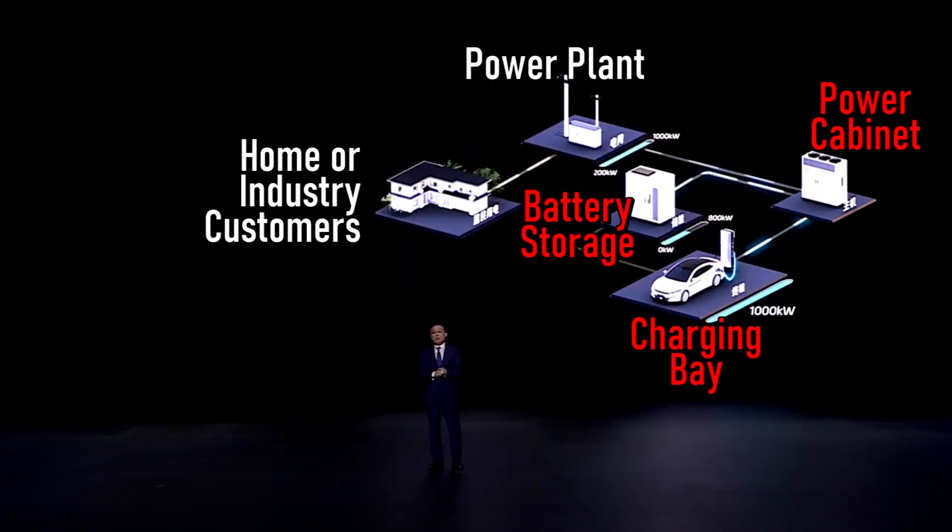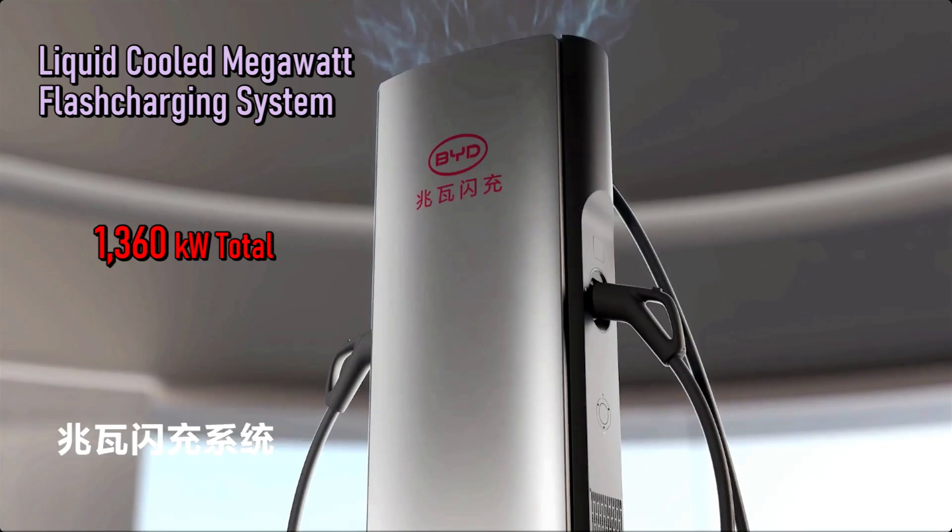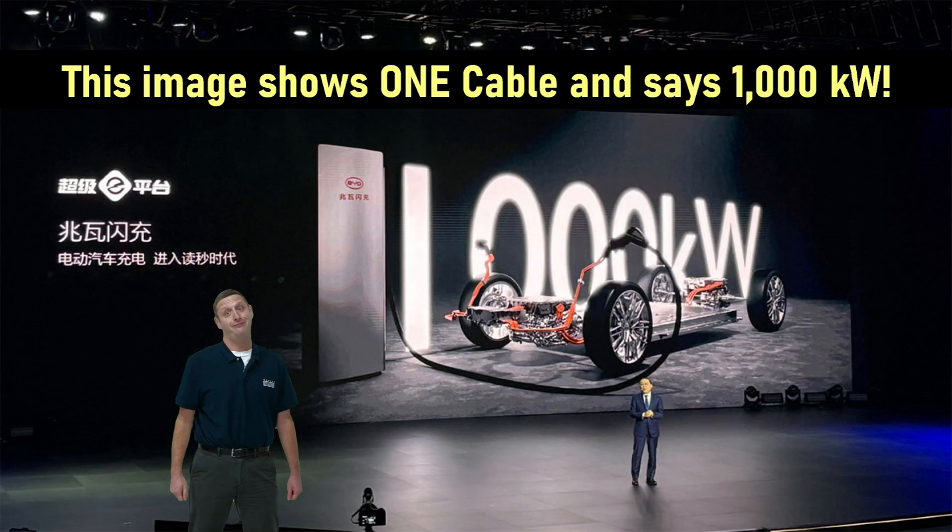BYD batteries, of course. The diagram shows the power station may have to supply more electricity to homes and businesses during peak demand — that's when the system would dynamically draw power from on-site battery storage. Then in the evening when demand is less, they can recharge the stationary battery. This is not a new concept; most charging providers are working on similar designs. Each charger has two cables capable of simultaneously charging, rated at well over 1,000 kilowatts — 1,360 to be exact — lending more credibility to the comments that one cable is capable of much more than I imagined.